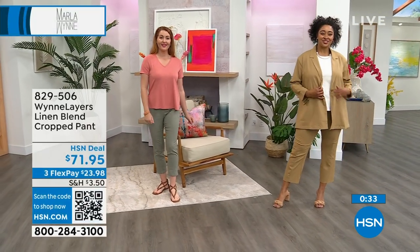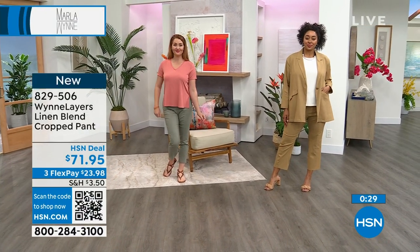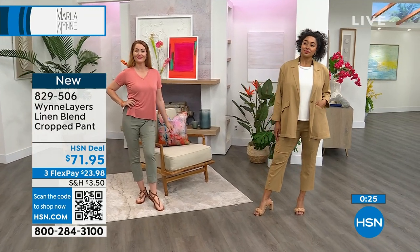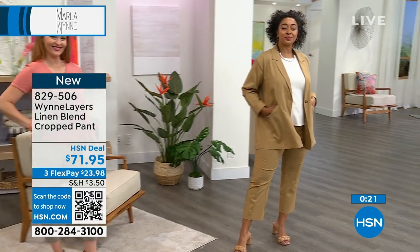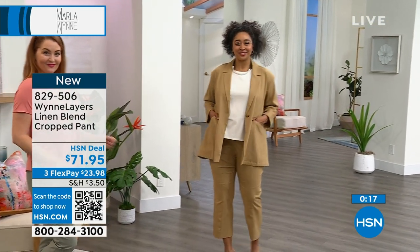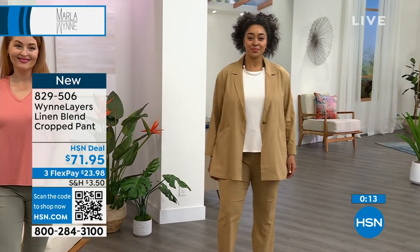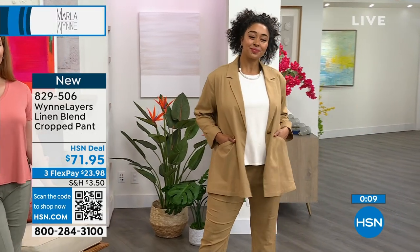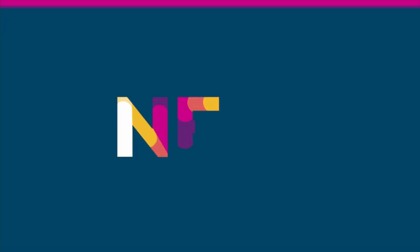The pant is 829-506. If you still want to pick up the jacket, because they do belong together, the jacket is item 829-217. The tees you see — Nicole's wearing the short sleeve — come with a tank top as well. That's a nice pairing. That item was 828-758. We'll do a couple of reminders as we move along through the show.